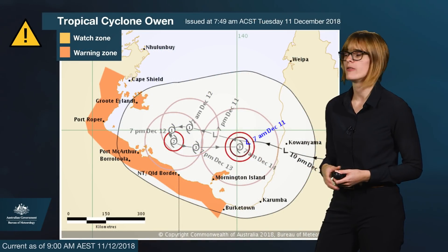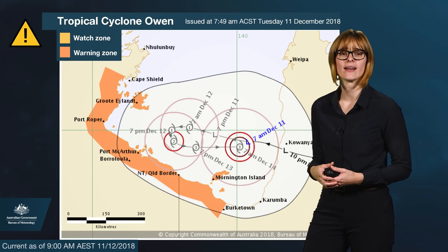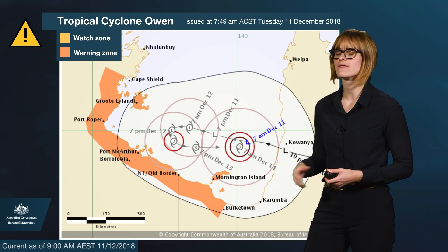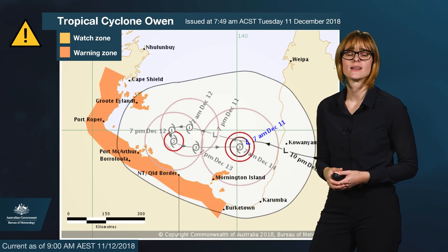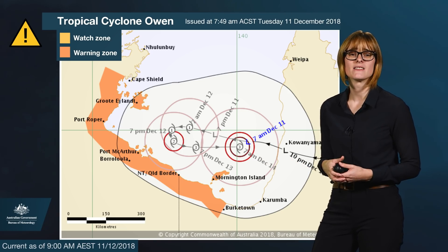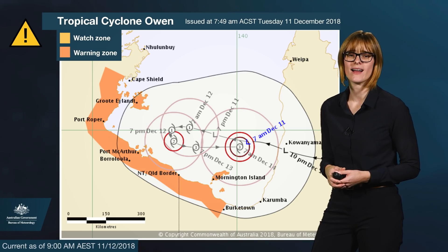The current track shows Owen moving west over the Gulf and becoming a Category 1 system tomorrow morning, after which we see it intensifying as it makes a bit of a U-turn back towards the Queensland coast. There is a risk of it becoming a severe tropical cyclone with Category 3 strength as it stays over water, with sustained winds of 120 kilometres an hour near the centre of the system.